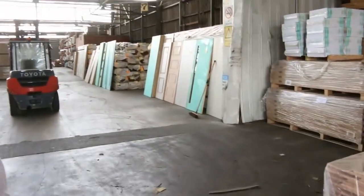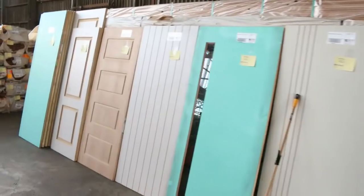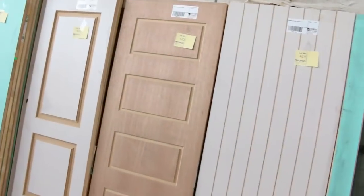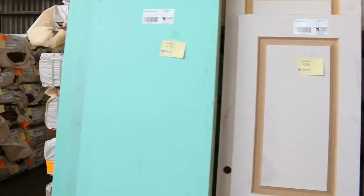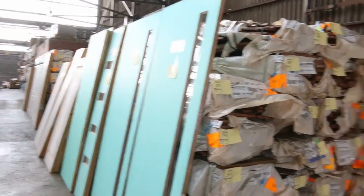Coming inside, we've got heaps and heaps of doors again. We've had doors every week — these are all unreserved with dollar starts. Some of these doors are $300 to $400 retail and you can get them for $50 or $60 each. Some are glazed, some unglazed, and some internal doors.